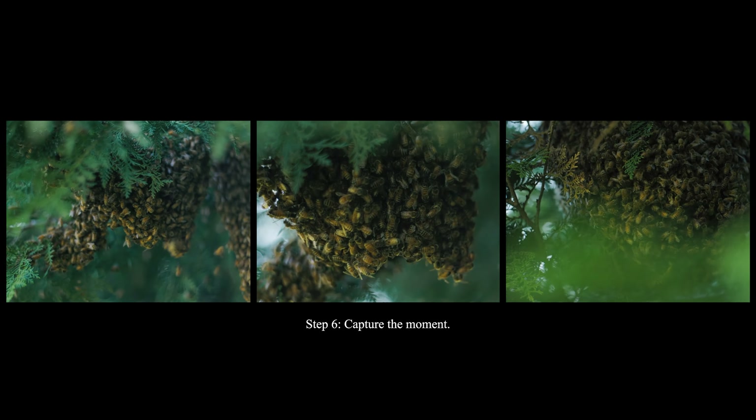Step 6: Capture the moment. If you have a camera with manual settings and a tripod, try capturing long exposure photographs of the night sky to create stunning star trail images.